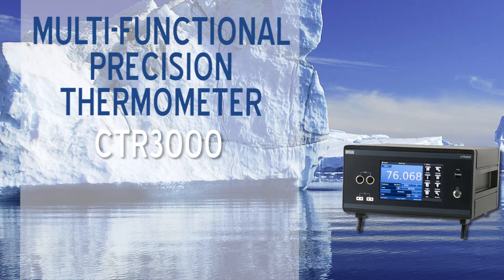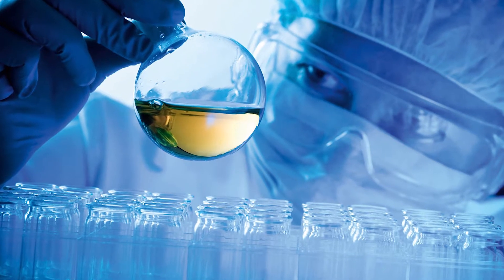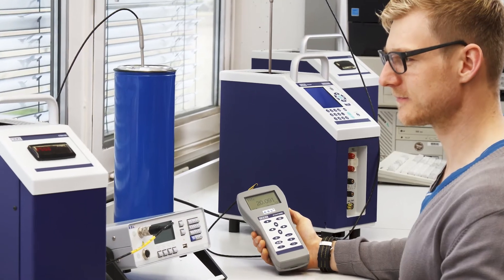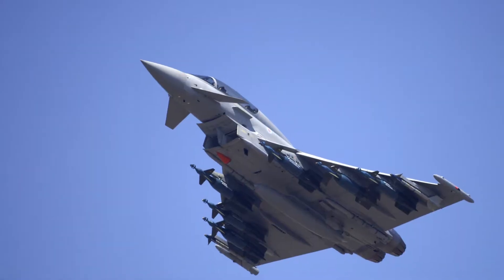Introducing the CTR3000 Multifunctional Precision Thermometer — the one product to fit all your temperature measurement needs in medical and pharmaceutical, automotive, calibration services, oil and gas, HVAC, and military.